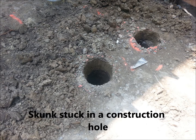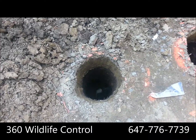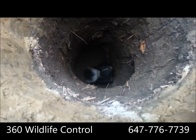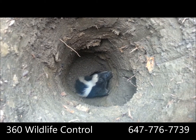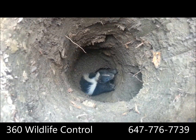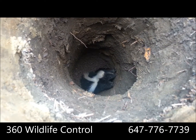We had a call from a construction company — a skunk had accidentally fell into one of their post holes that they had dug, and they just wanted it removed so they could get started on their work. We got on the job site, removed the skunk, let it go on the side of the house, and the client was happy. They could start the work and we were done. This is a very short video showing you exactly what happened.